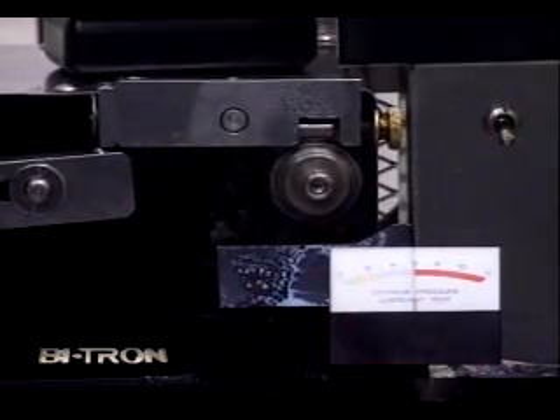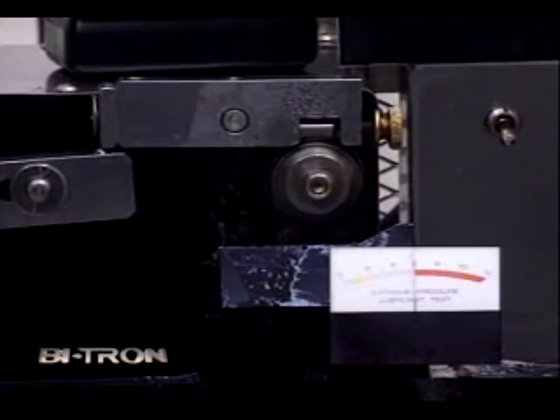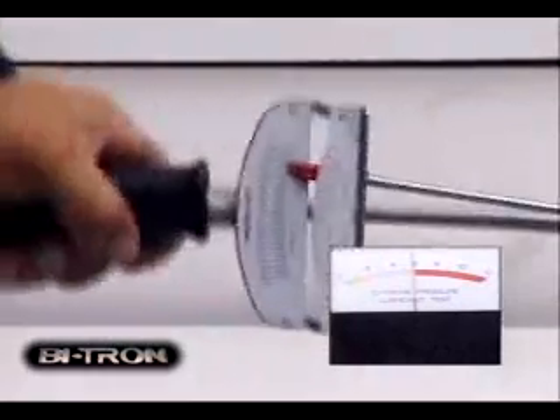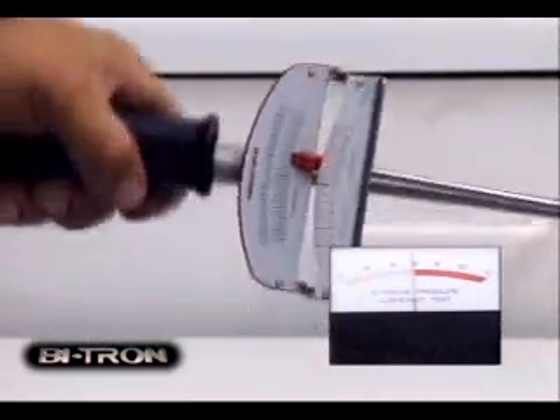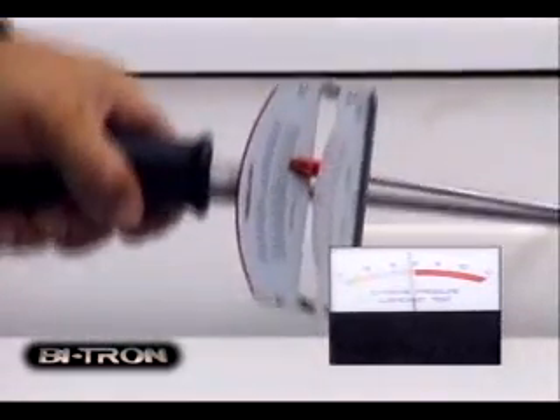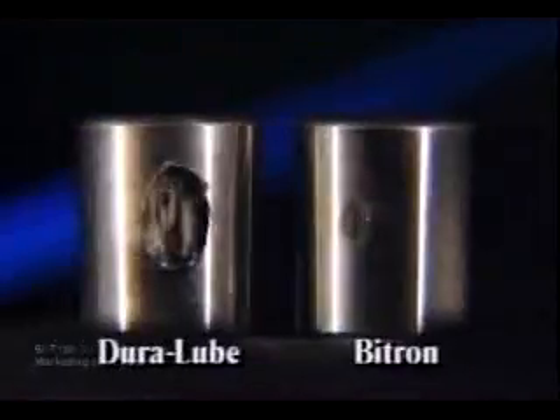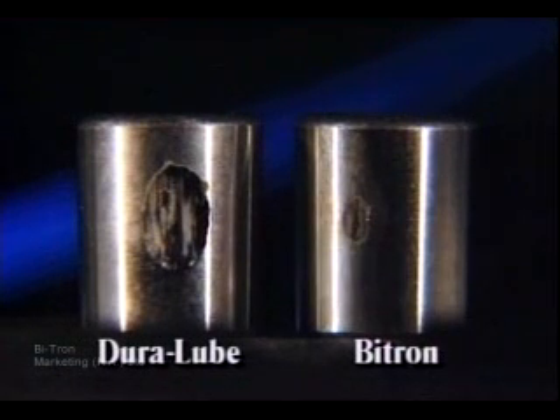Now the supply of lubricant is removed, yet even with the shock test it continues to perform. Vitron keeps protecting. Compare the two test bearings — there is practically no damage to the Vitron bearing, even with dirt and water added and the lubricant bath removed.